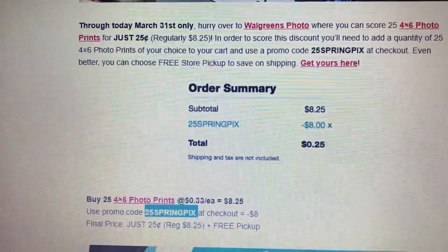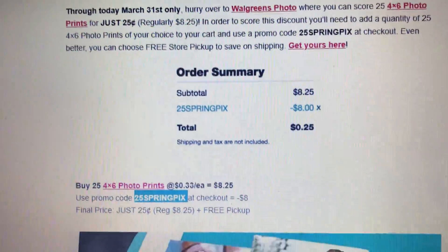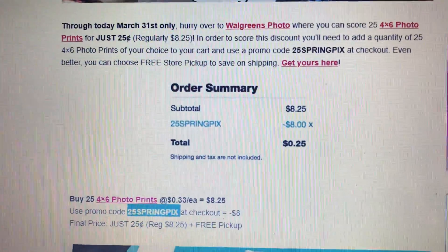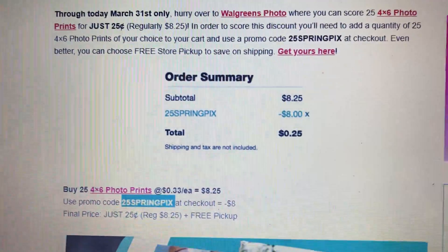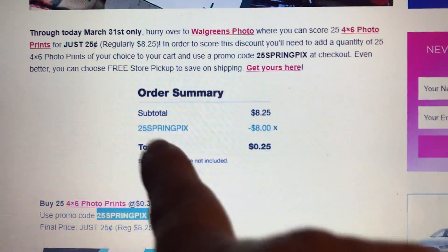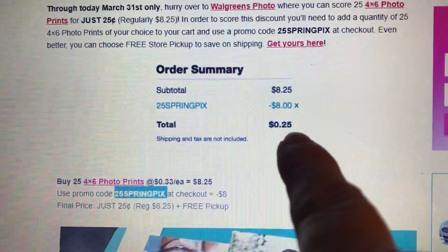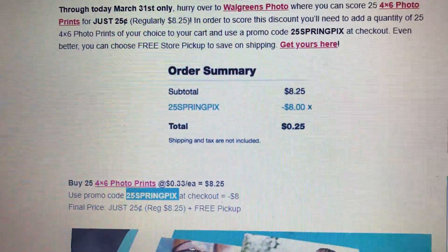Here's a deal you guys need to grab today if you want 25 free pictures. They have to be four by six and it has to be done today. What you do is go order your pictures — upload them to walgreens.com and then put in the promo code 25 SPRINGPIX (spelled S-P-R-I-N-G-P-I-X) right here. It will deduct eight dollars and you'll pay 25 cents for 25 pictures. This is at Walgreens.